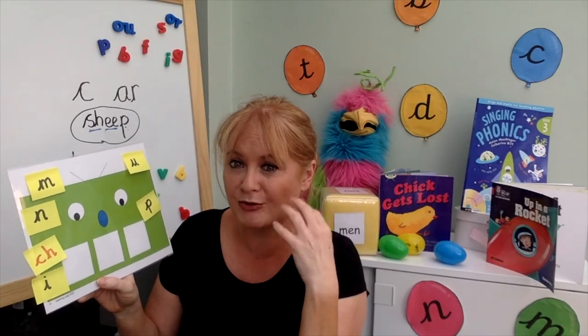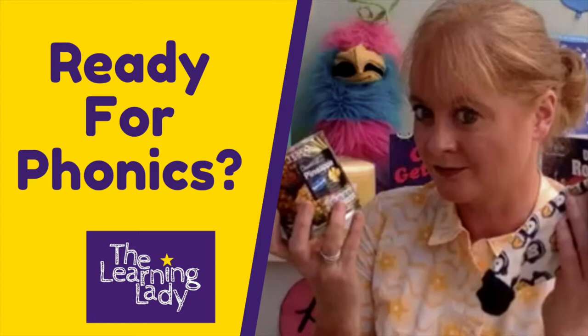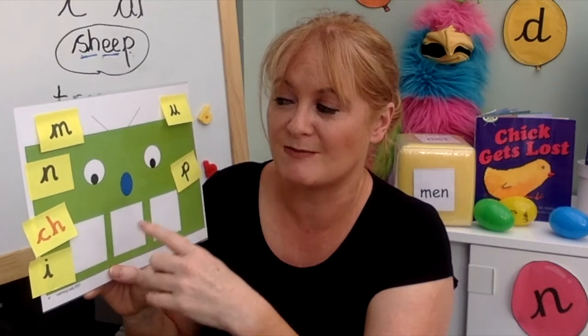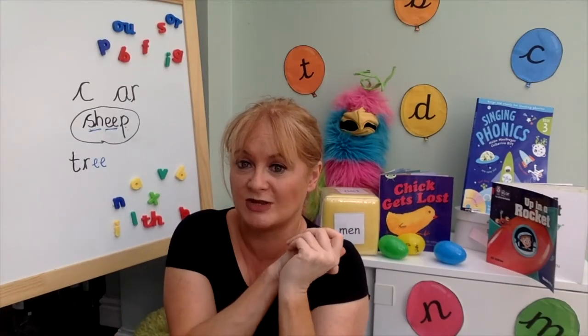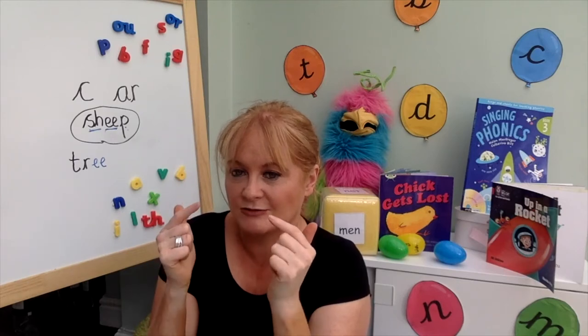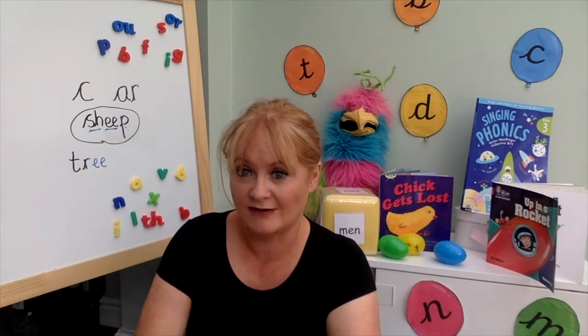When they're blending they're reading somebody else's letters; when they're segmenting they're making the word themselves. We need to remember to do oral segmenting first — practising in our brains and with our mouths before introducing any letters. Let's assume these children know all the letter-sound correspondences. To teach them to make the word 'chip', we practise oral blending: 'chip — how would I write chip?' We really get children to think about the phonemes they can hear, counting on fingers: 'ch-i-p, chip'.